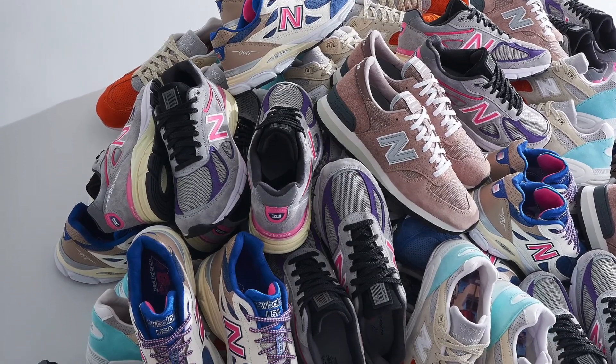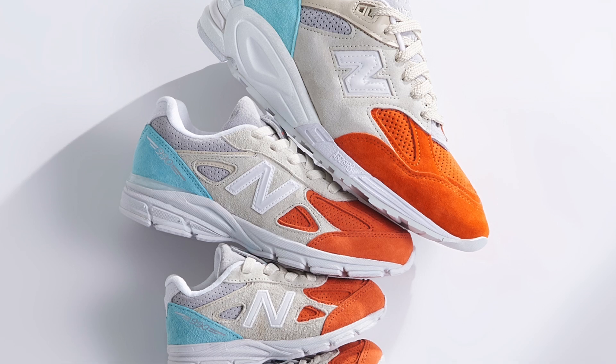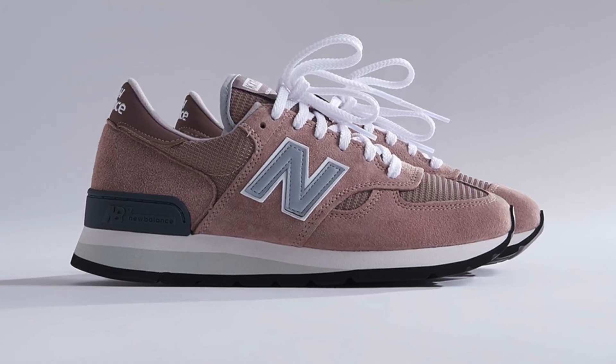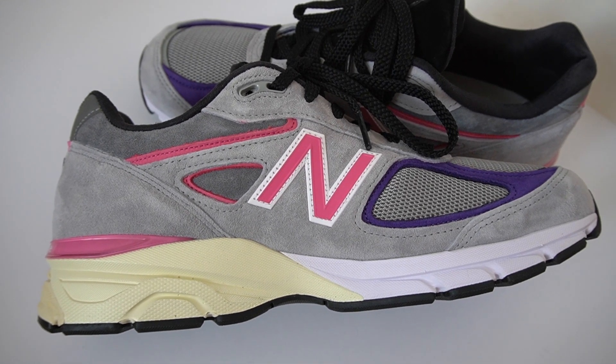To mark this 10-year anniversary there were three other pairs that dropped on consecutive days. It started off with the 990 V4, followed the next day by the Daytona 990 V3s, and the following day by the 990 V2. We had Steve Nash and his son rocking the pairs in the promo pics. Finally, the 990 V1 in the dust rose colorway also dropped.